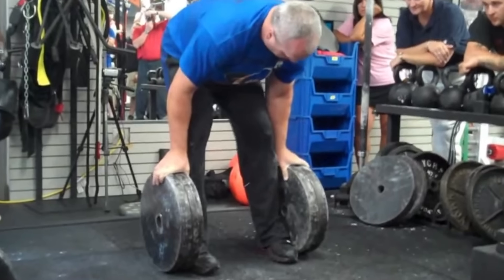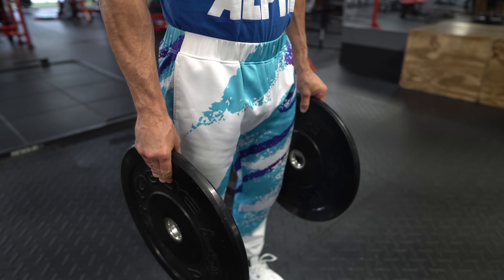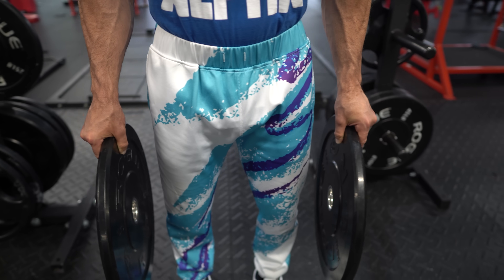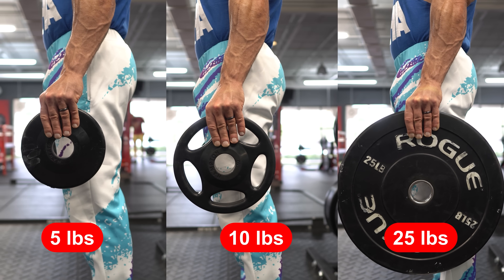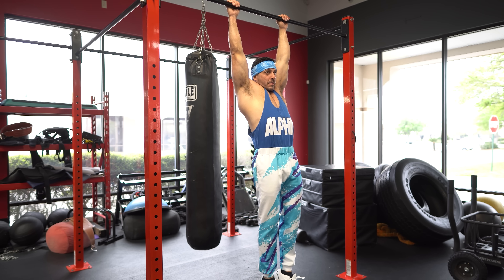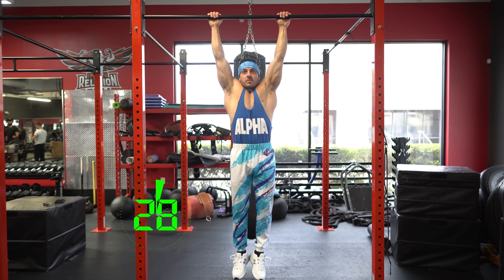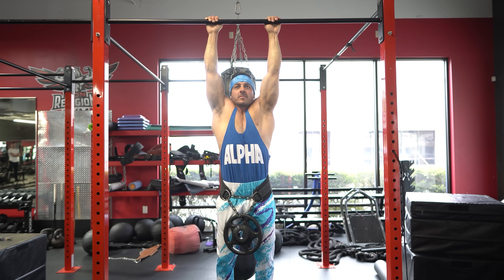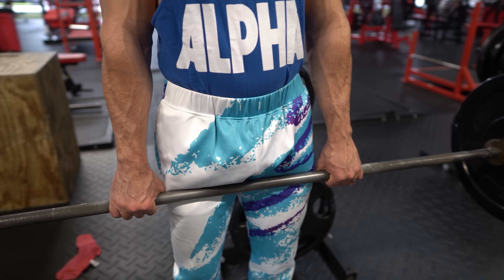For grip training, we have a few options. First is the plate pinch: take two plates and pinch them together between your thumb and fingers, squeezing hard enough to prevent them from slipping. Start light with two 5-pound plates and gradually work your way up. A second option is the straight arm hang or cliffhanger, performed by hanging from a pull-up bar with arms fully extended. Once you can hang for 45 to 60 seconds, increase the difficulty by adding a weight belt or holding a dumbbell between your feet.